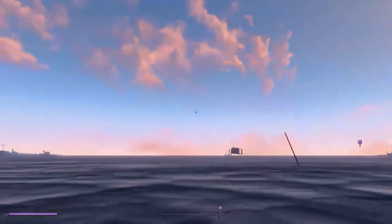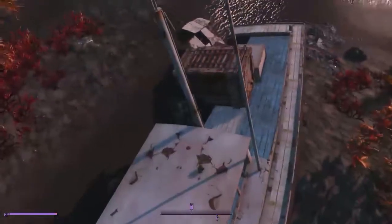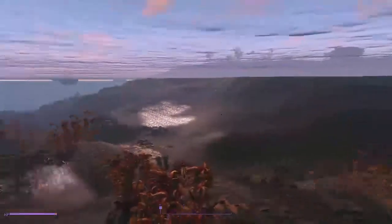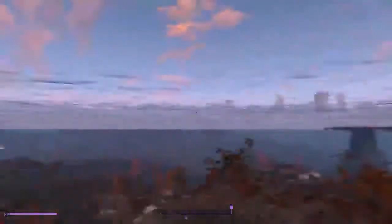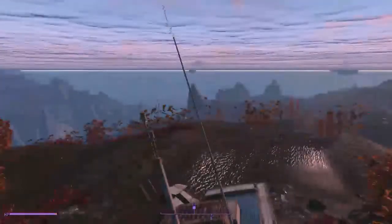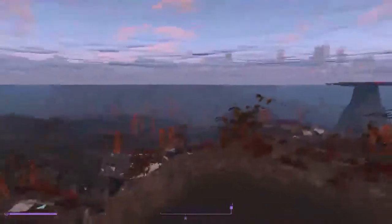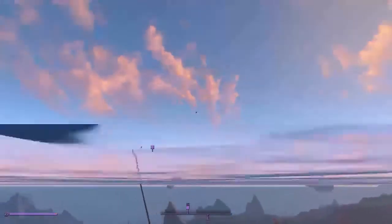We're getting right over here to the location. One other thing you might be asking is, how come your water is so clear? I am on PC and I am using a mod to make the water clear. So if you're on console and you don't have access to that mod, it's going to be a little bit more difficult because the water is much more murky if you don't have that mod installed.